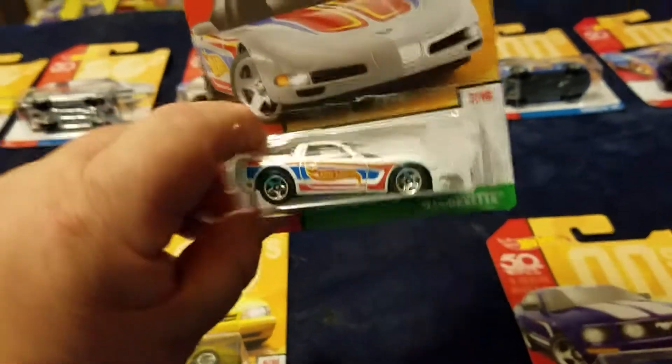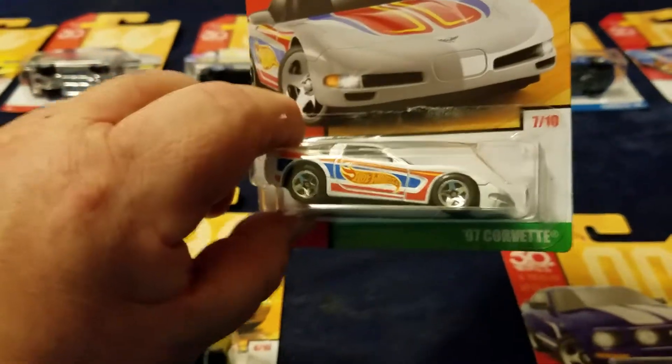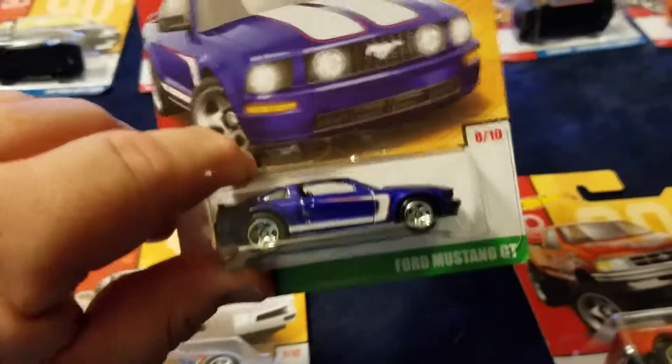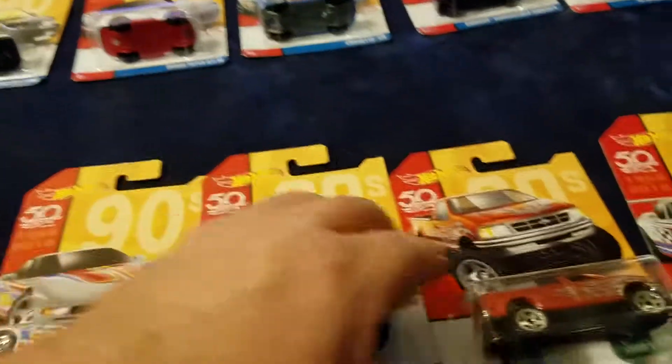Number seven, I really like — the 97 Corvette, one of my favorite Corvette castings, decked out in red, white, and blue. That is one hot Hot Wheel. Number eight is another Mustang — the Ford Mustang GT in a purplish color; kind of looks like my boss's car.